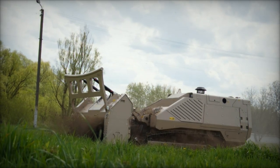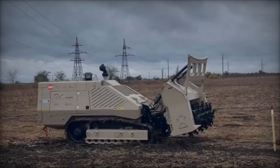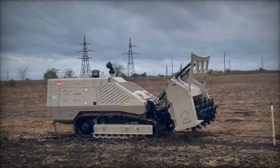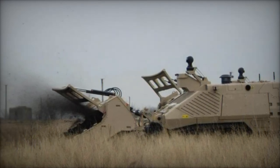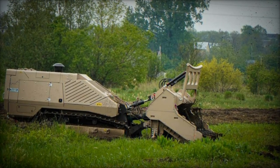The momentum of mechanical demining operations in Ukraine, particularly in the Mykolaiv region, owes much to vital support from the German Federal Foreign Office. The Danish Refugee Council (DRC) is leveraging this financial backing to acquire and operate two GCS-200 demining machines. While the first machine has already been deployed, the second is anticipated to arrive next month.